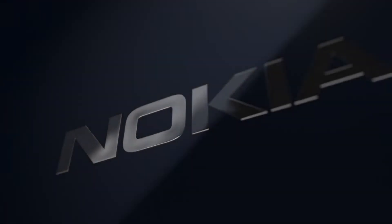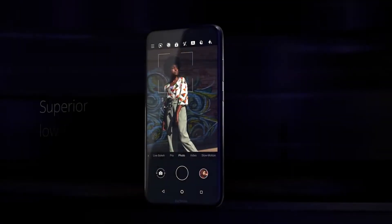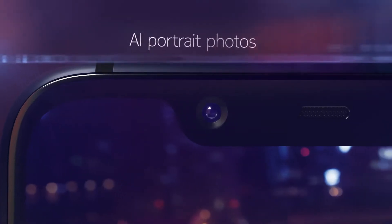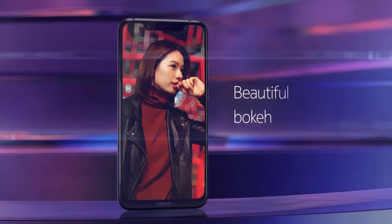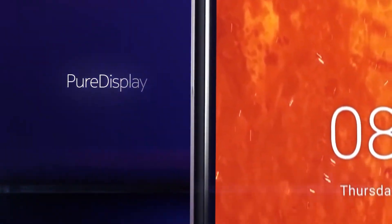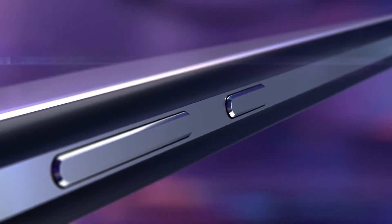Next, for the best mid-range, would be the Nokia 8.1 — this is an excellent smartphone. It has a 6.18-inch IPS LCD panel with a 2160 by 1080 resolution, full HD at 420 pixels per inch. This has the Snapdragon 710 processor, so you're able to play games like PUBG and pretty much anything in the Google Play Store no problem.